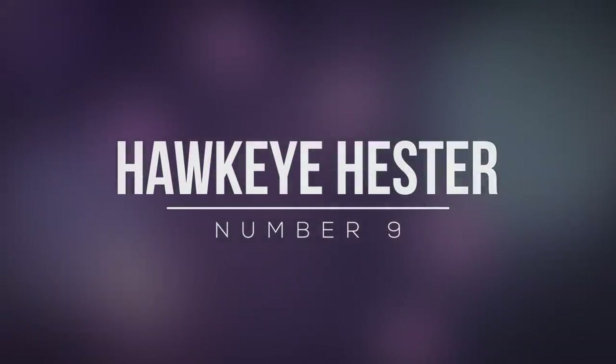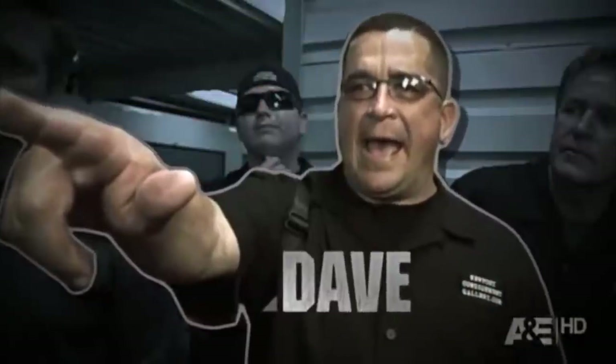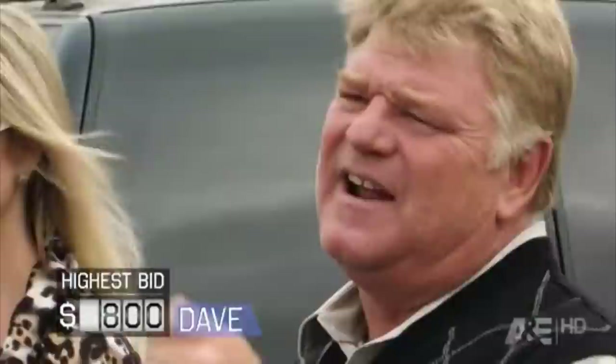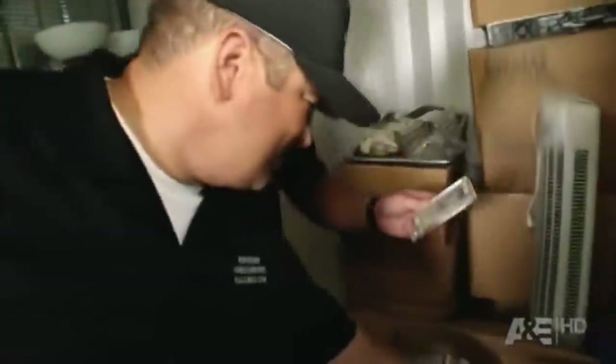Number 9: Hawkeye Hester. Dave Hester is one of the most notorious cast members of Storage Wars, known for his bullying tactics. When he knows that other people are bidding on a container, he'll bid up the price of it just to make it difficult for them. He might not even want it, but he gets a kick from seeing people struggle.